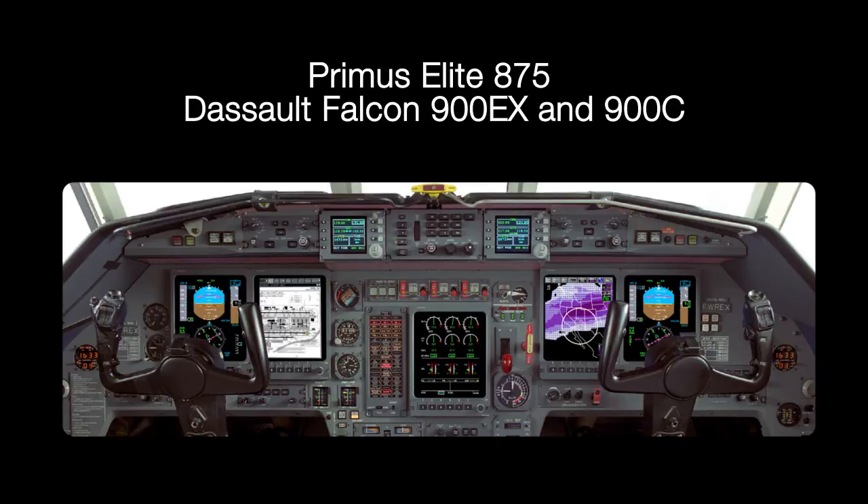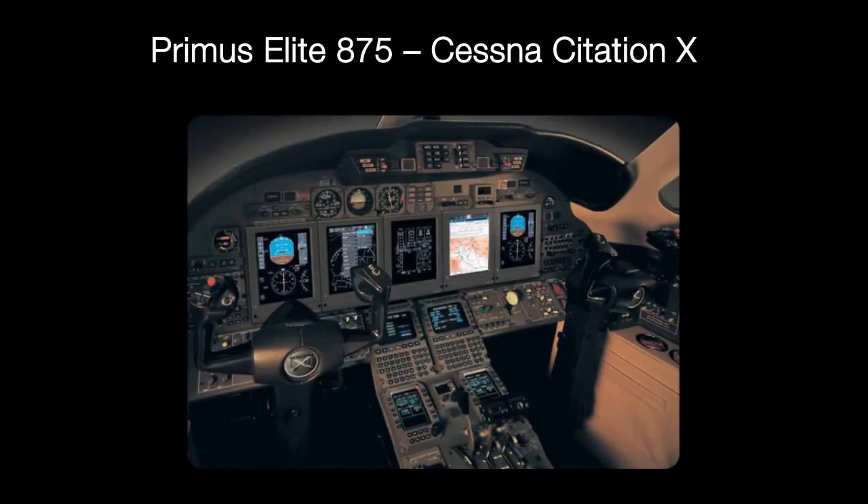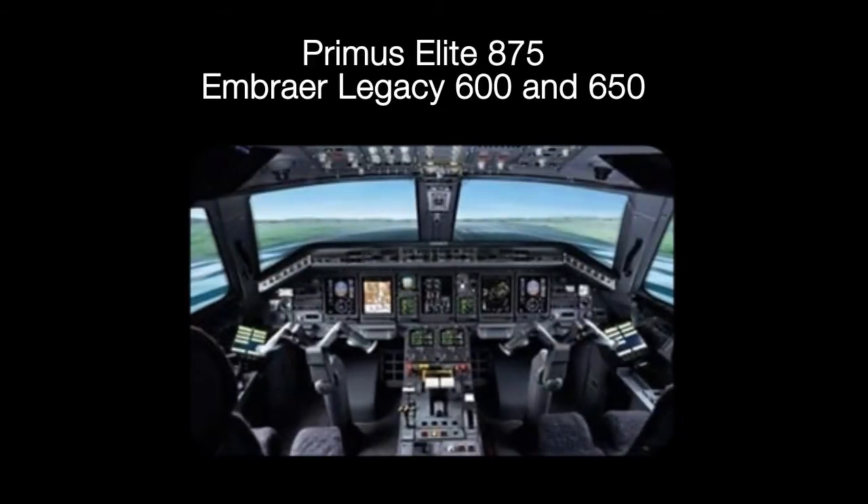Graphical information now enabled by the DU-875 LCD is displayed in the pilot's primary field of view, making the data easy to scan and assimilate quickly. The advanced graphics display capabilities of the DU-875 allow flight crews to enjoy many of the same features and added safety benefits as some of the most sophisticated cockpits being delivered in new aircraft today.